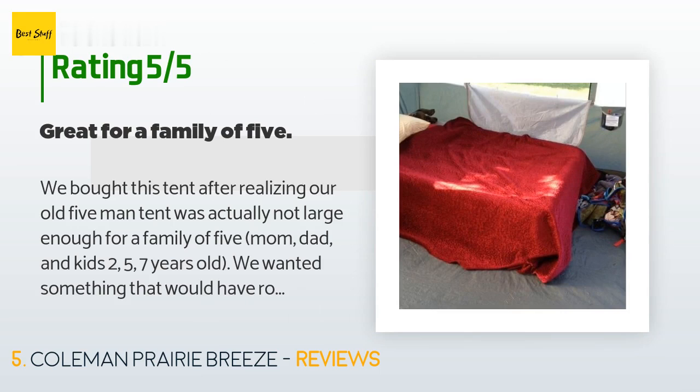A customer said: "We bought this tent after realizing our old five-man tent was not large enough for a family of five — mom, dad, and kids ages 2, 5, and 7. We wanted something with room for sleeping but also to store other items. This was exactly what we were looking for. We did a trial run setting it up before our first family camping trip. The instructions were fairly easy to follow and we didn't even need them the second time around."